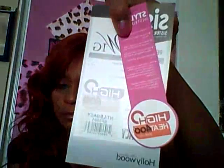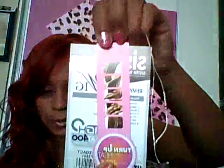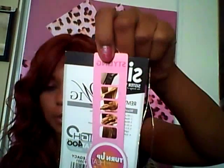According to the tag it says high heat up to 400 degrees. The rest of the tag is basically instructions on how to care for and wash the wig, and it's supposed to be Remy fiber.